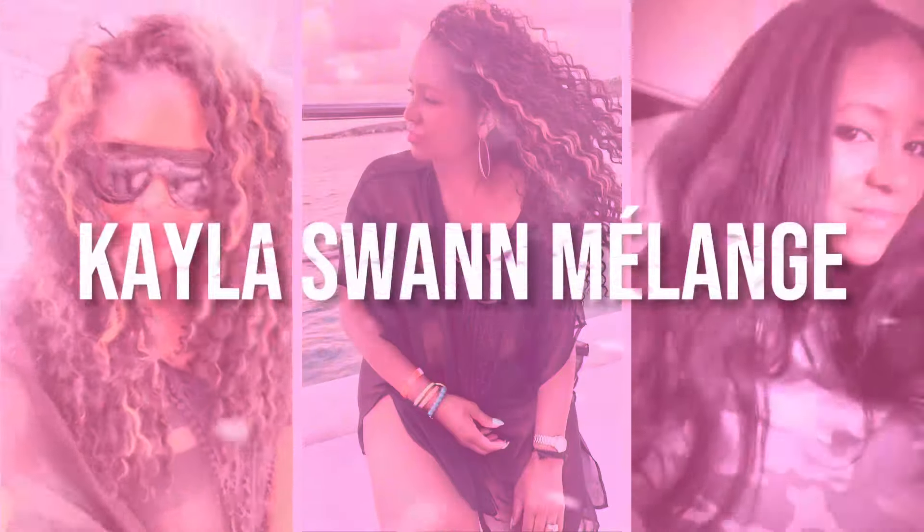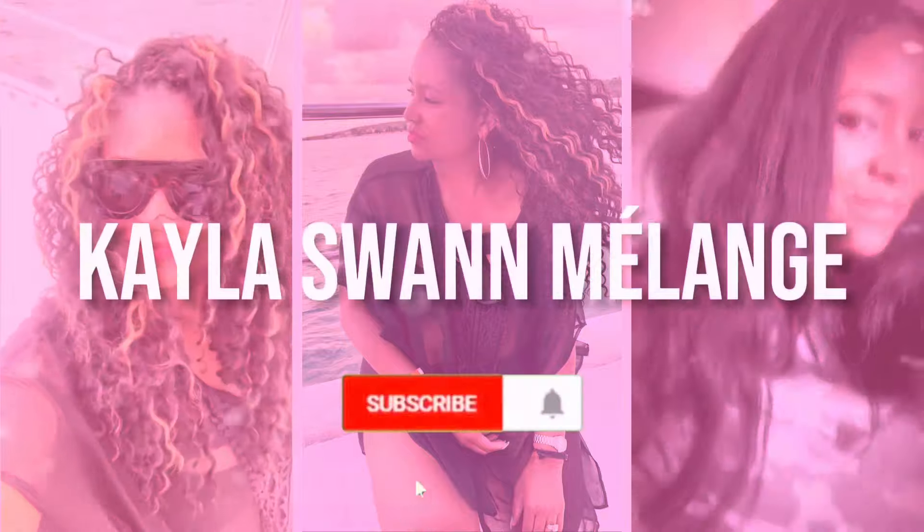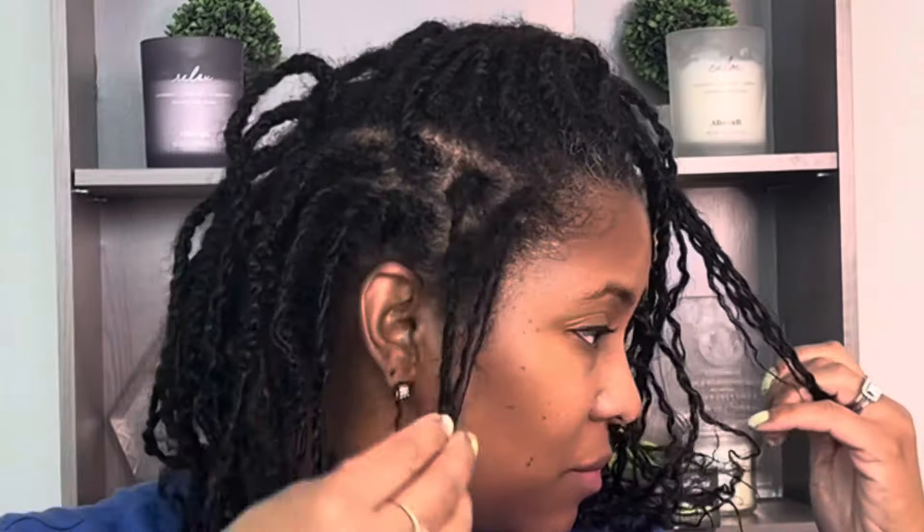I am stunned by my results. If you want to be stunned too, keep on watching. My hair is crying out for hydration at this point, but I wanted to show y'all my current state of my hair in the new growth that's come through.